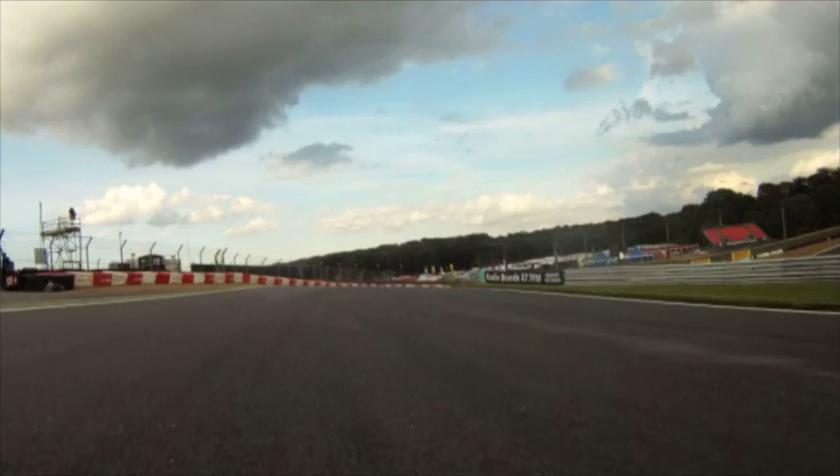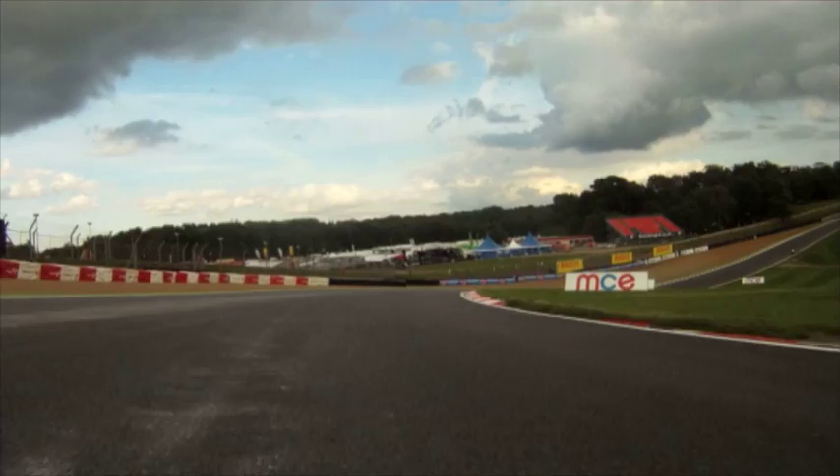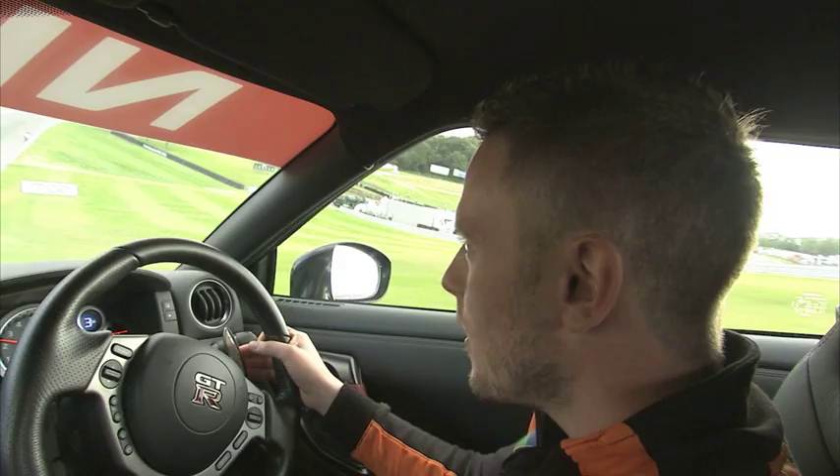Coming down into Paddock Hill, it's a very fast entry. The TV doesn't really do it justice because the track drops away an awful lot. It's very important to meet your apex here and accelerate off the turn.